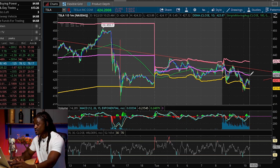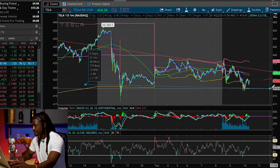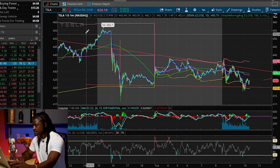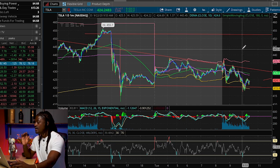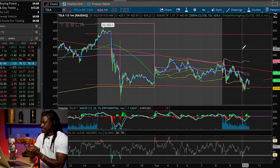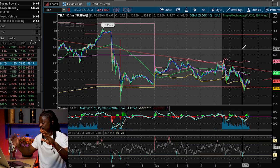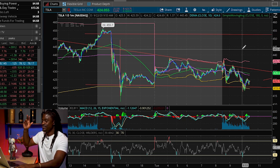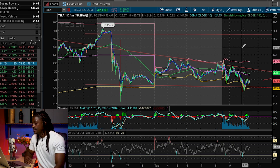Everything is pretty much going to trade sideways from here until Elon announces what he has to announce on Battery Day. From now until around 3:30 my time / 4:30 Eastern, Tesla is going to stay in the $420–$440 price range and not really change much.